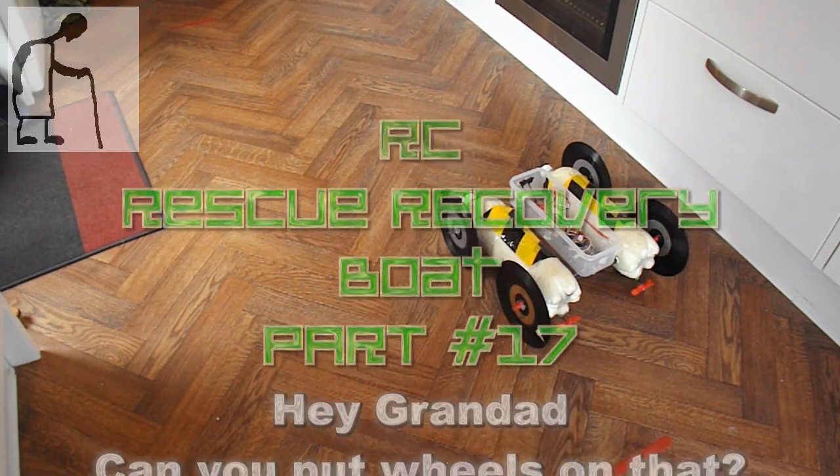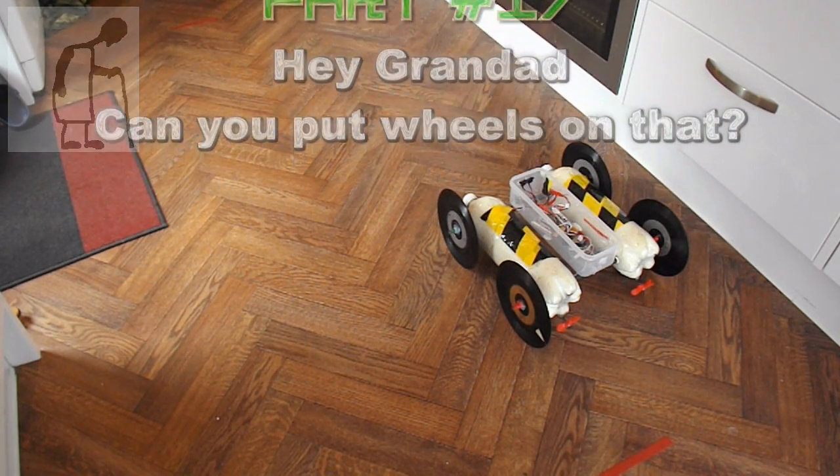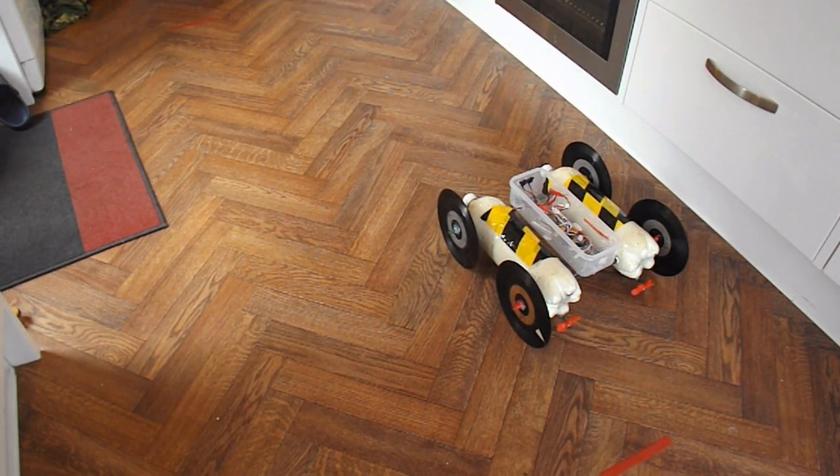Hi guys, Jack McCafferty wants me to put wheels on my rescue recovery boat so that you can use it as an amphibious vehicle. He just wants me to use the propellers to drive it forwards when it's on land.